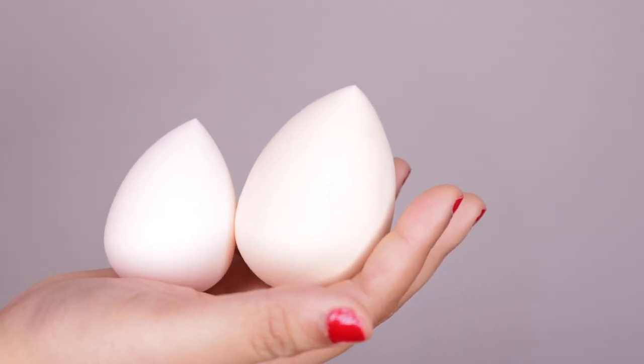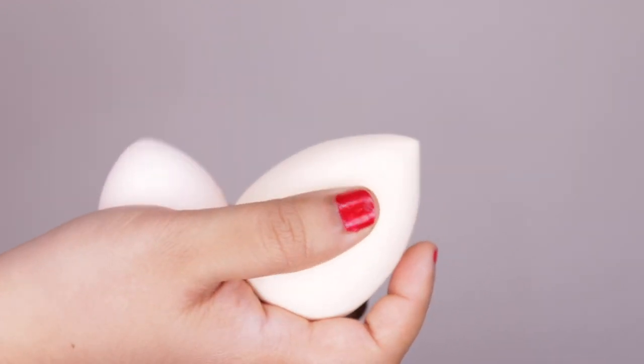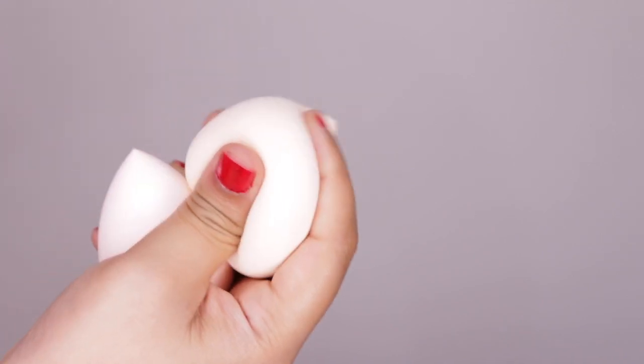Last but not the least is the most disappointing part — the shade range — because they offer only four shades for both the foundation and the concealer. Now this is how the sponges look: the smaller one is the dry one, it feels a bit firm, and the wet one is really big, much softer and bouncier.